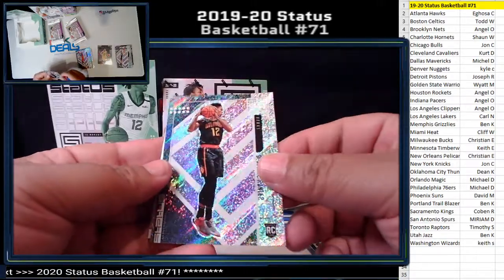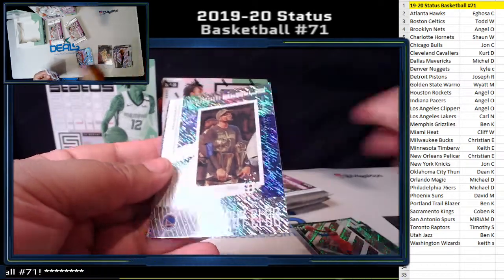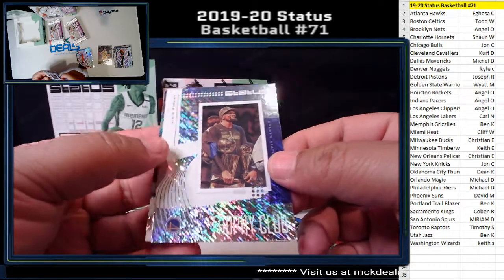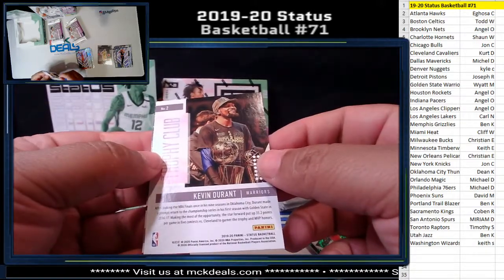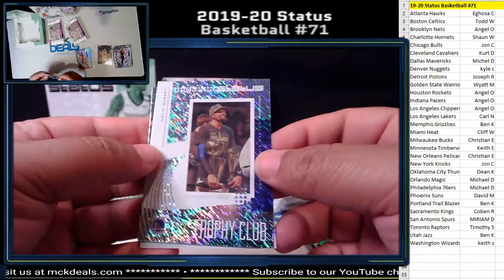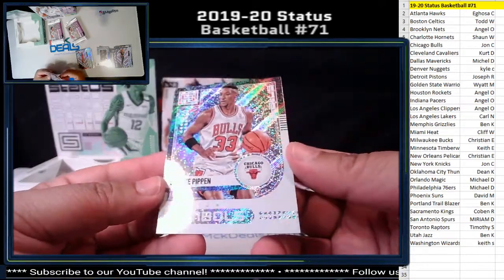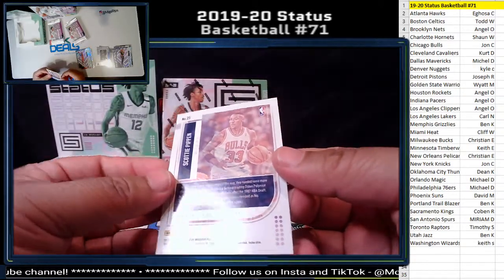Deandre Hunter rookie card for the Hawks. KD Trophy Club for the Warriors — so this is last season, he doesn't go to the Nets yet. Nice looking card, big smile right there with these trophies. Scotty Pippen Status Symbols for the Bulls — pretty nice looking card.